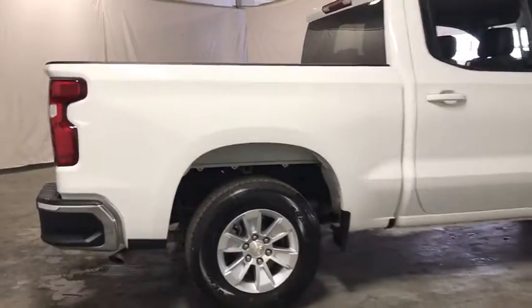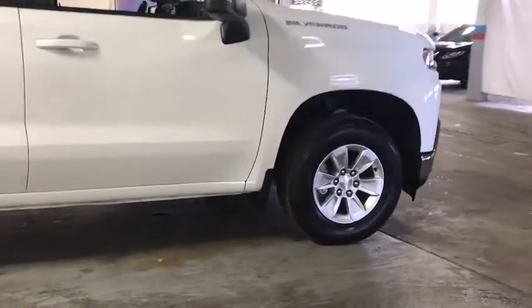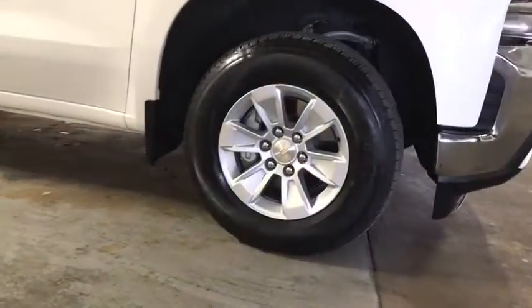Your new ride is just a phone call away. So let's go.